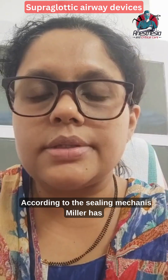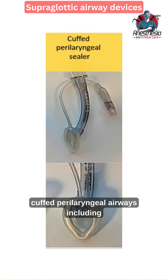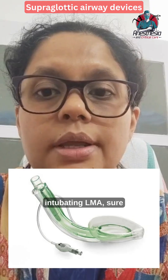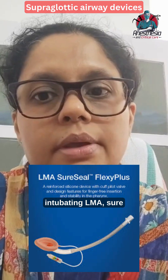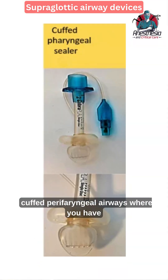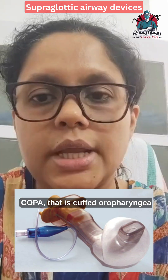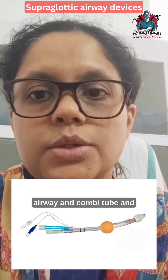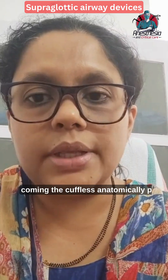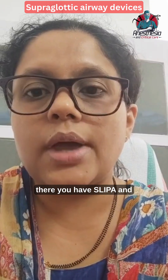According to the sealing mechanism, Miller has classified supraglottic airways into three types: cuffed perilaryngeal airways (including intubating LMA, Sure Seal, Soft Seal, etc.), cuffed peripharyngeal airways (including COPA — cuffed oropharyngeal airway — Combi tube, and Cobra PLA), and cuffless anatomically pre-shaped supraglottic airways (including SLIPA and i-gel).